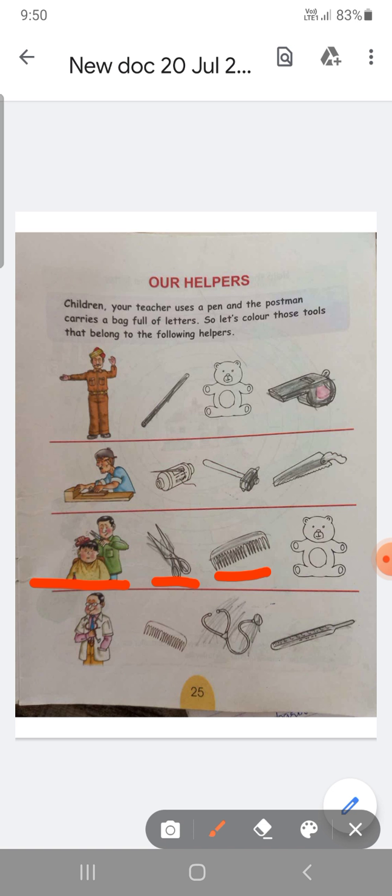Next, a very important helper is doctor. He is a life-giving personality. When we are sick, the doctor saves a life. So children, the doctor uses tools — you can see that doctor uses tools.